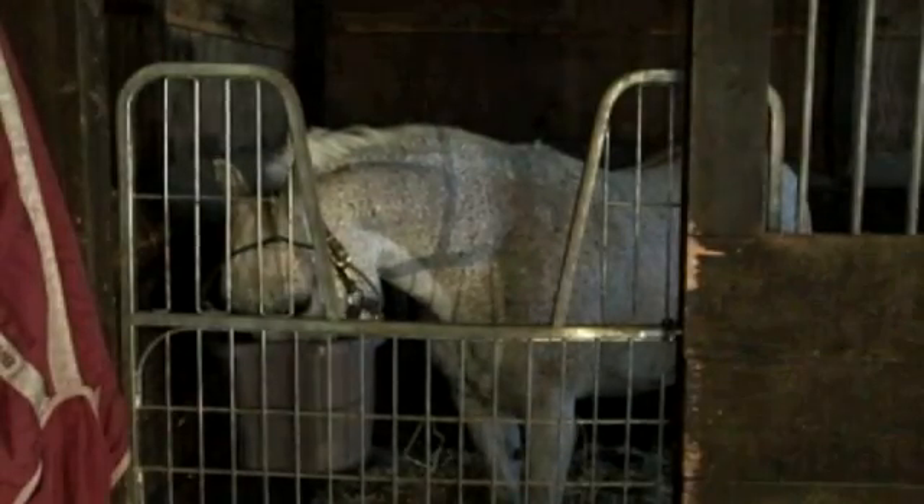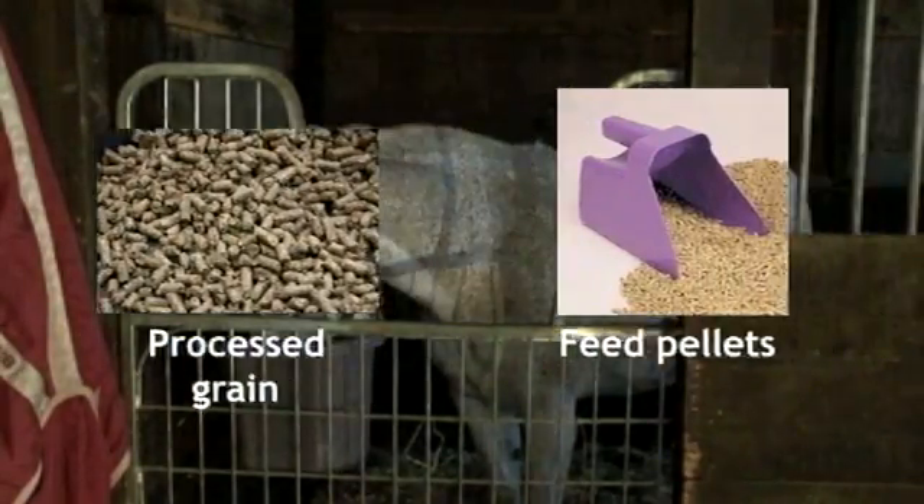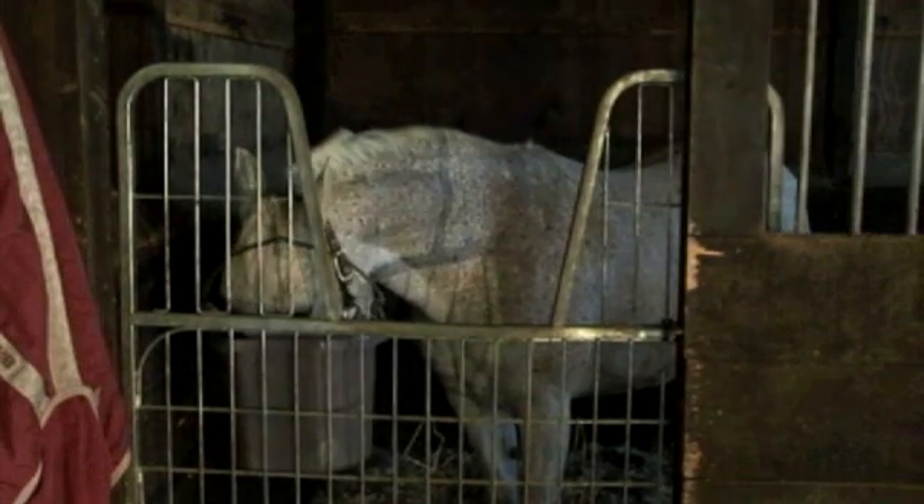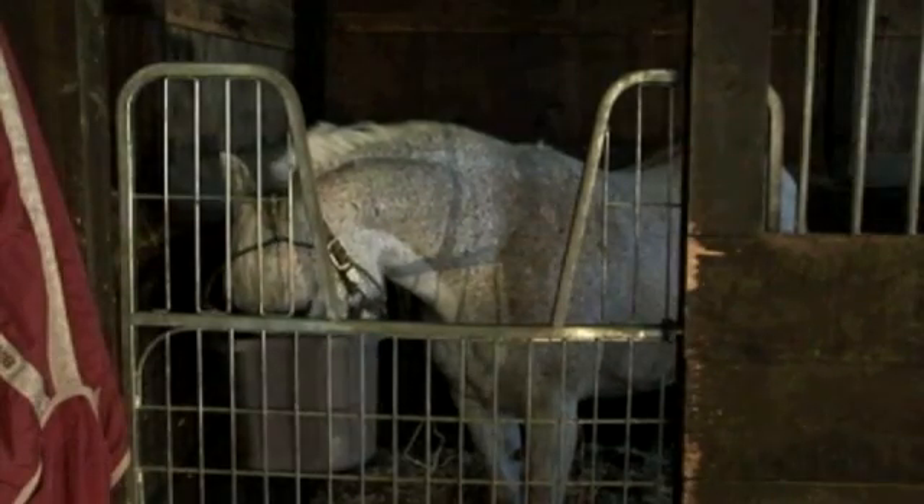Our horses today have less fiber in their diets. They're fed concentrates such as processed grain, pellets, or sweet feed with less opportunity for turnout. The lack of constant grazing, the lack of fiber in the diet, and the high content of simple sugars and starches in processed feed all contribute to digestive imbalance.